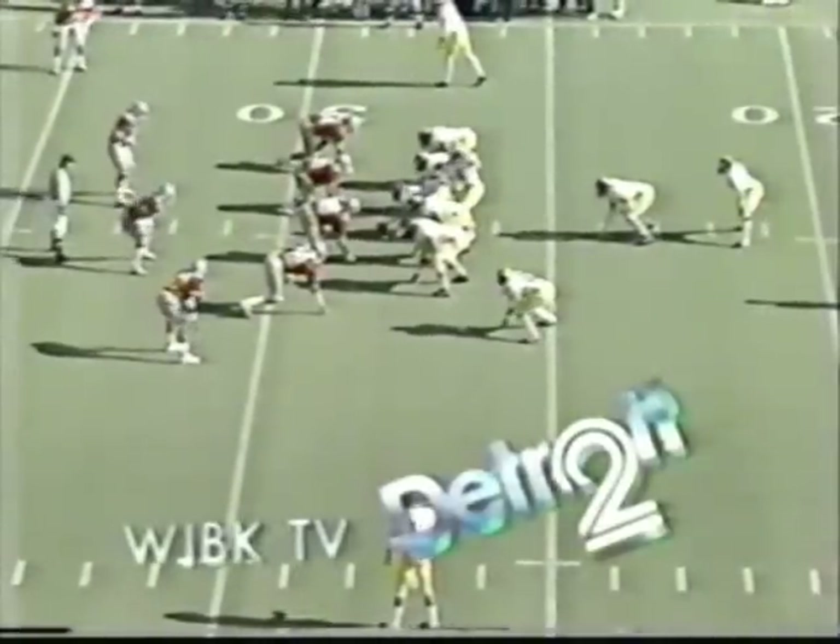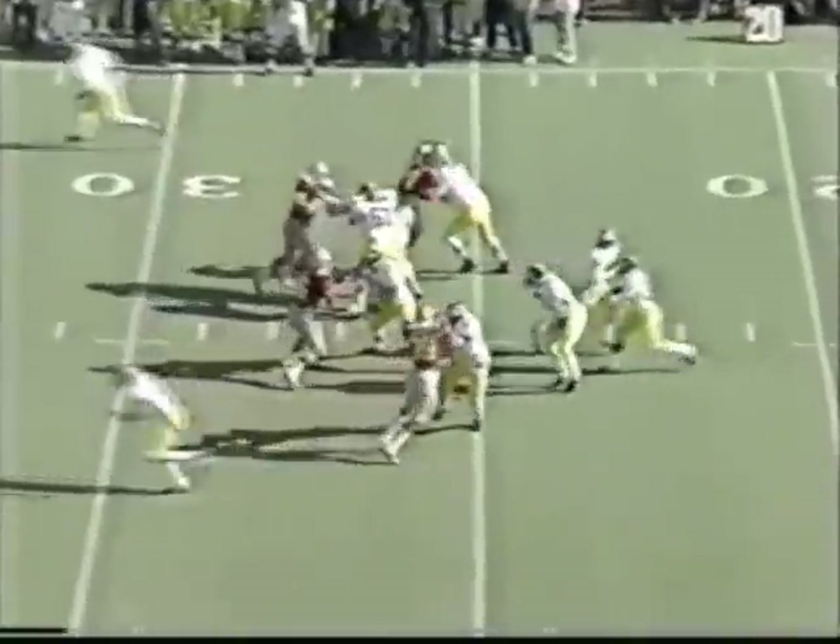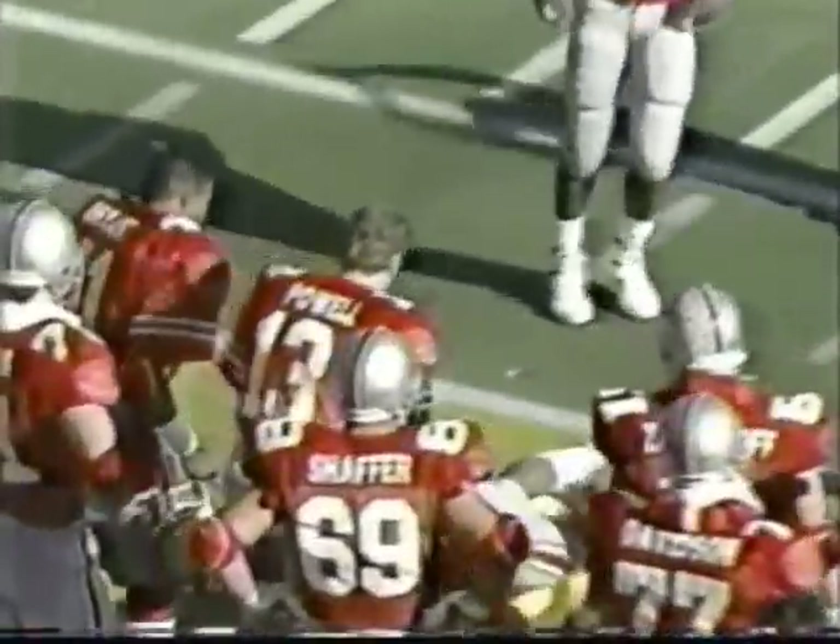It is third and seven for the Wolverines. Harbaugh deep to McMurtry — he's got it at the 43-yard line. That young man will someday be one of the finest receivers in college football. Remember his name.